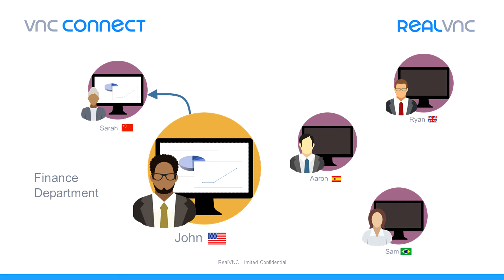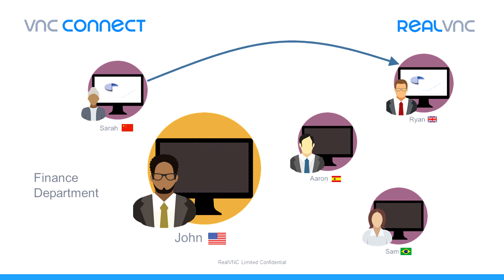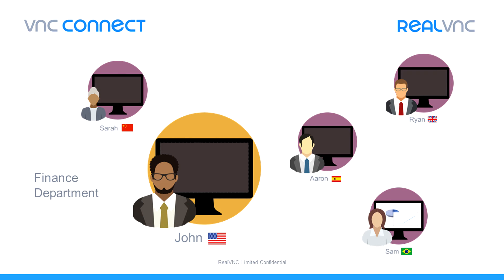But John isn't always available. Thankfully, the team can now help each other when John is offline. This empowers his team to problem solve on their own, improving the efficiency of the entire finance department. This is all possible because it's simple and cost-effective to deploy VNC Connect company-wide. It's just one of the many examples of how VNC Connect can be used outside the traditional help desk use case.